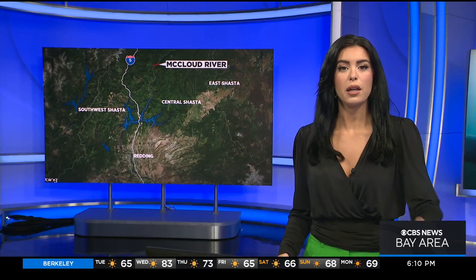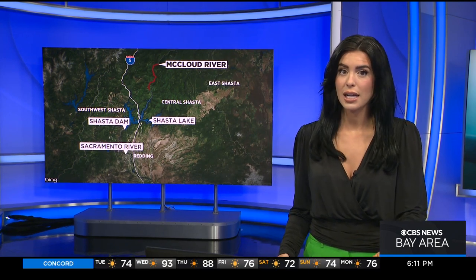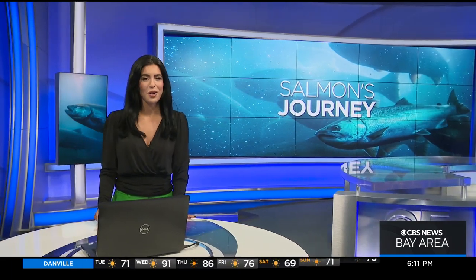The two batches of eggs made it through the incubator and into the river. The small fish will swim down the river, but before they get to Lake Shasta, they've got to catch a ride out of the water to get to the Sacramento River. That's where it gets interesting. KPIX5's Wilson Walker followed the fish and takes us along for the ride.